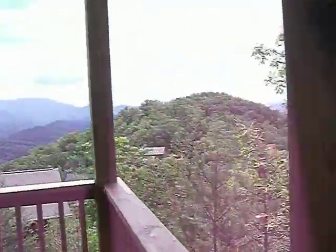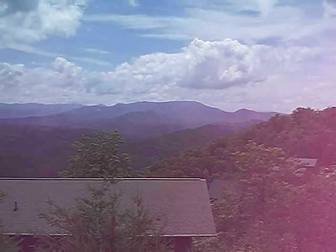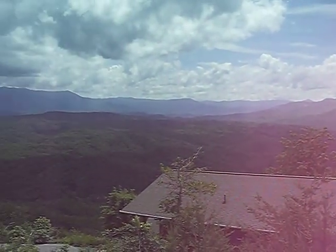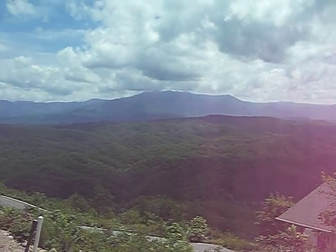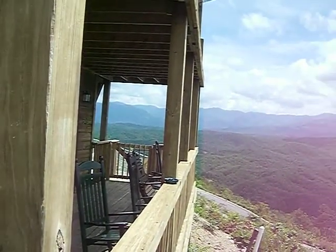Go back here and check out the view again — you've got to see this. Is that amazing or what? Wow.